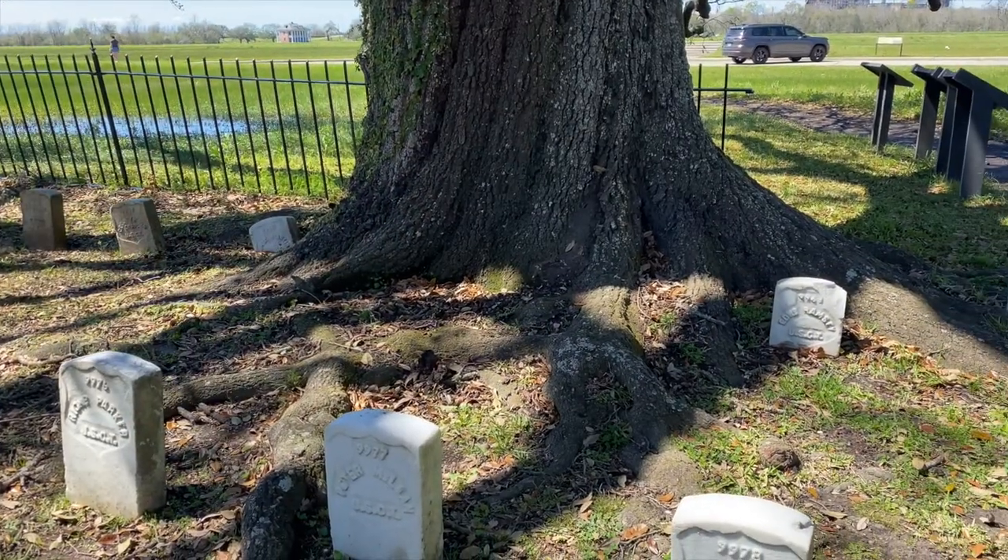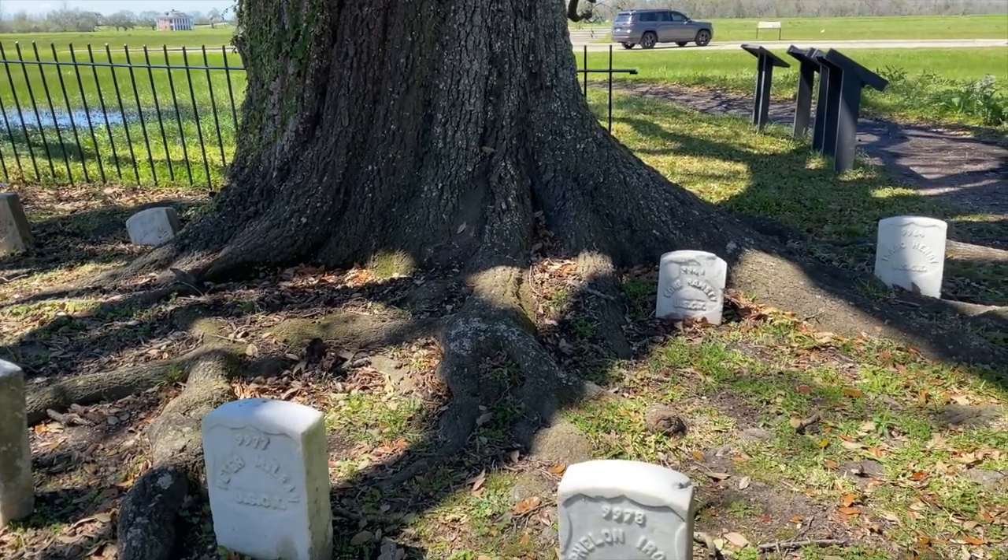This cemetery contains veterans from the War of 1812 all the way up until the Vietnam War. Almost 7,000 of the graves behind me are marked unknown, and a vast majority of those are from the American Civil War. They have a few interesting stories here, so we're going to go ahead and find those graves and share those stories.